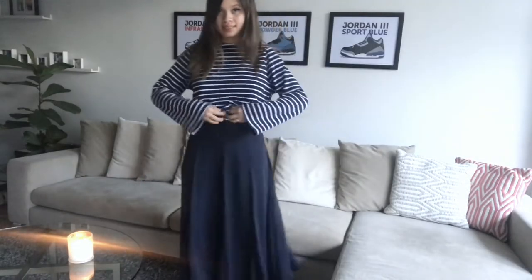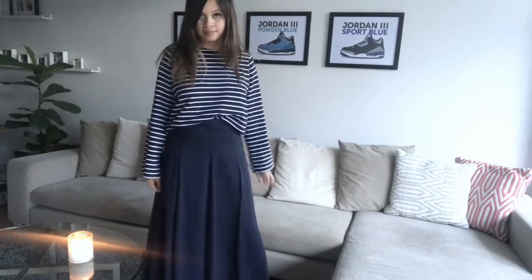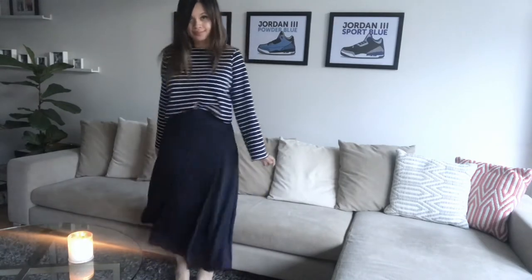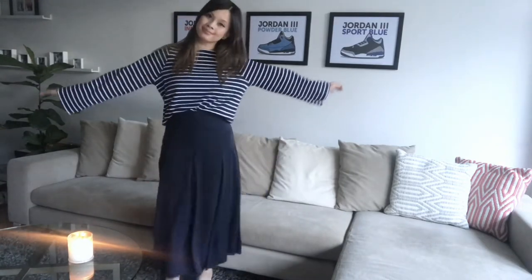Up next I have a really cute maxi skirt in navy. It's a very flattering skirt — it hugs at the top but then it swishes around a lot when you wear it, going all the way down to the ankles. It's called a full panel skirt, and I got this one in a size 8. This skirt is 100% polyester.